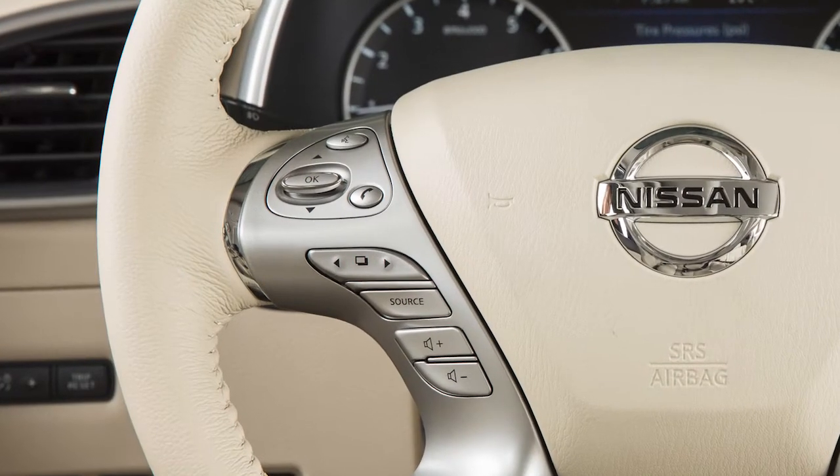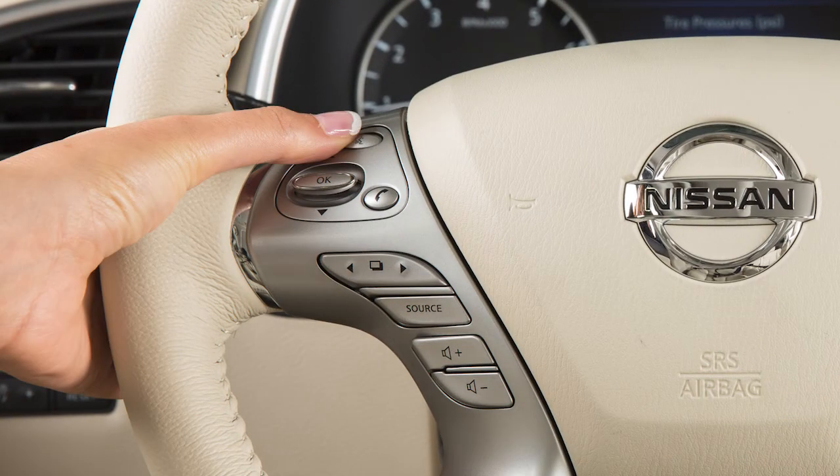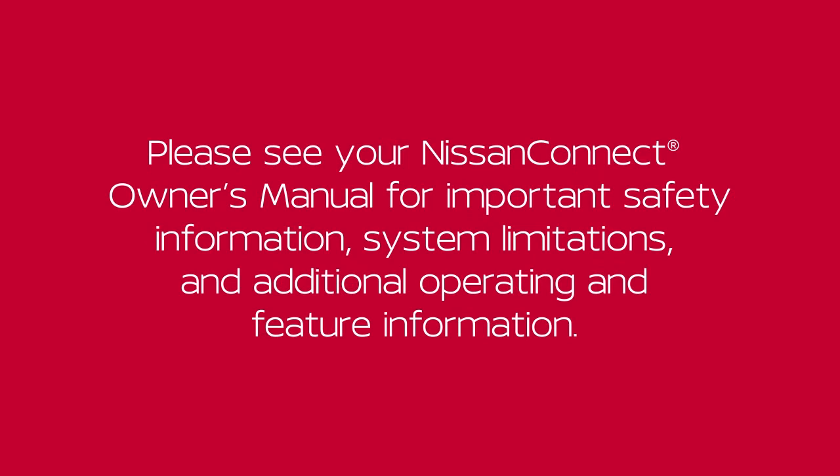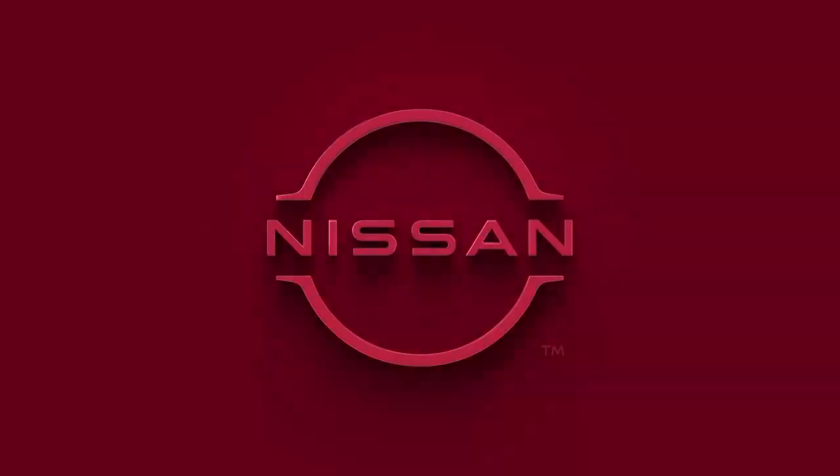To cancel a voice recognition session, press and hold this button. Please see your Nissan Connect Owner's Manual for important safety information, system limitations and additional operating and feature information.